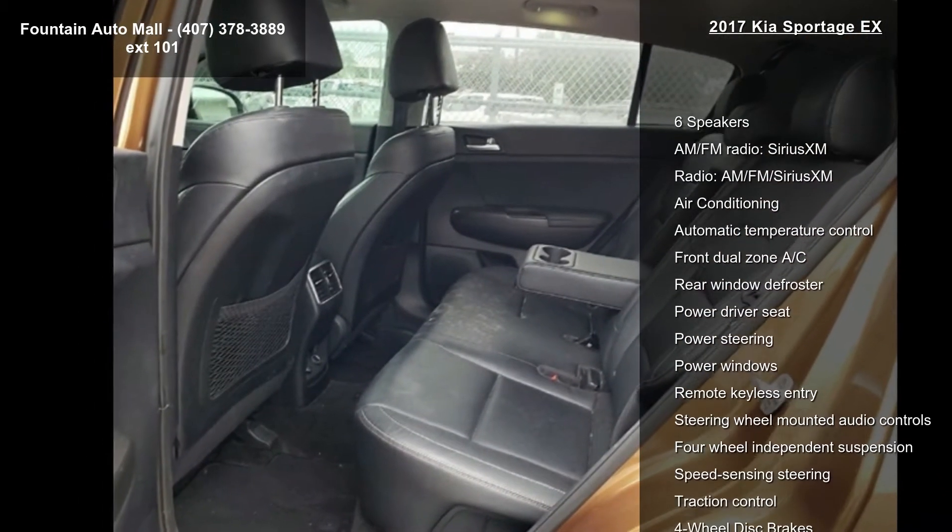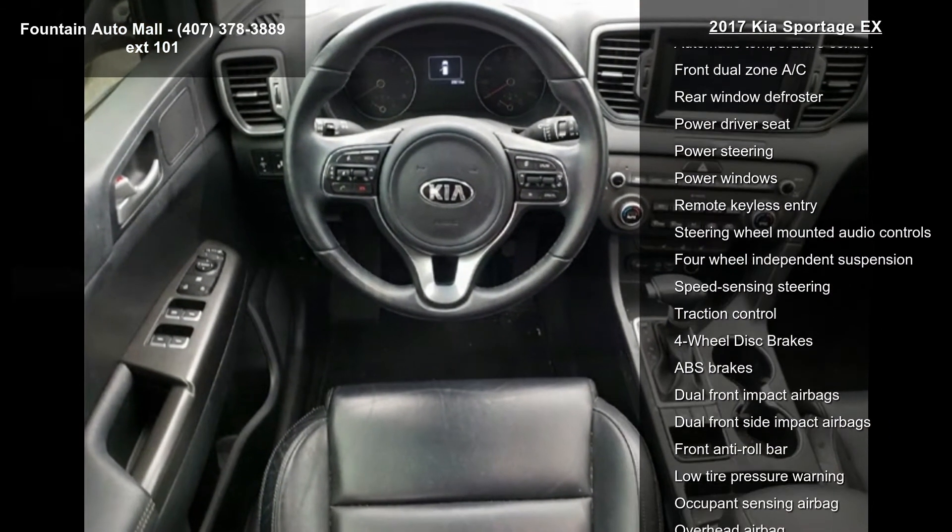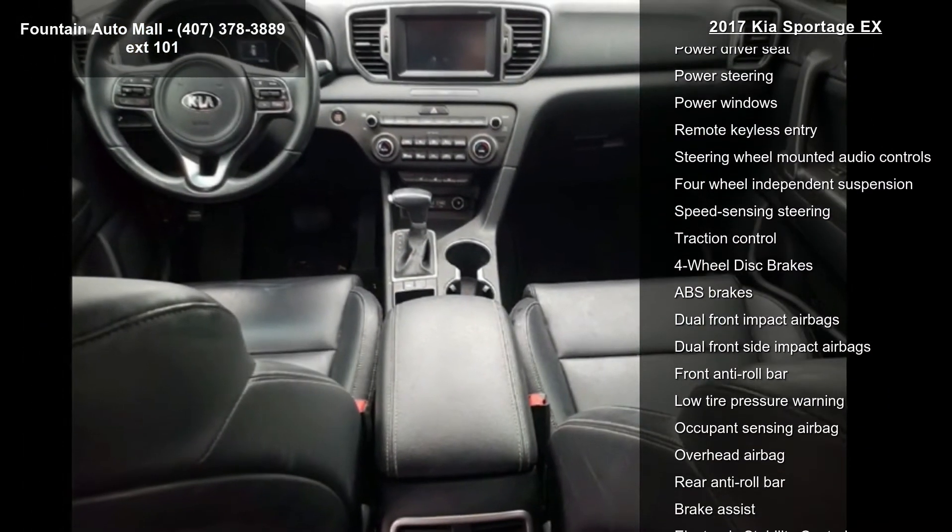SiriusXM Radio, Air Conditioning, Automatic Temperature Control, and Front Dual Zone AC.